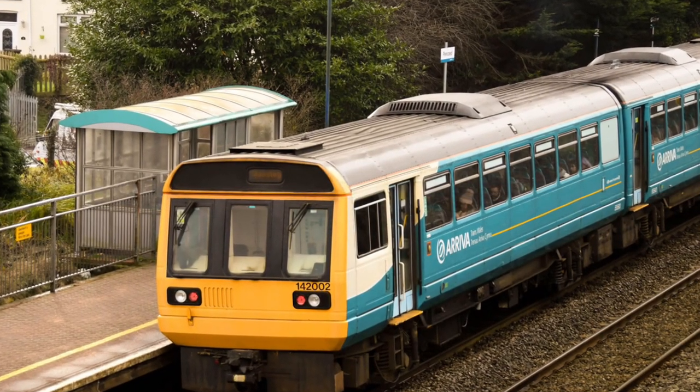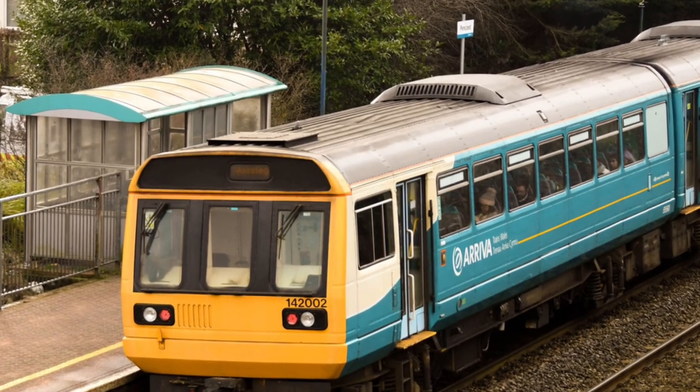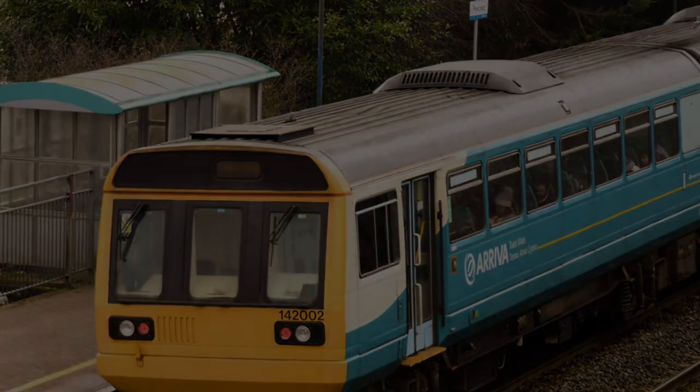Hello there, and welcome to the first installment of Engines of Britain, in which we will be discussing the Pacer trains, and if they were really a failure. Let's begin, shall we?